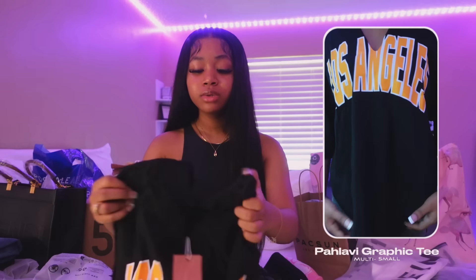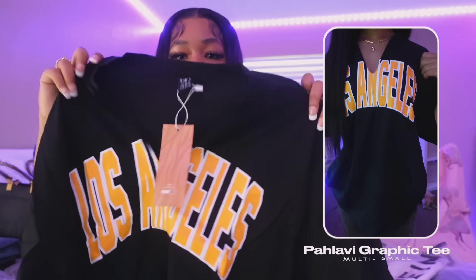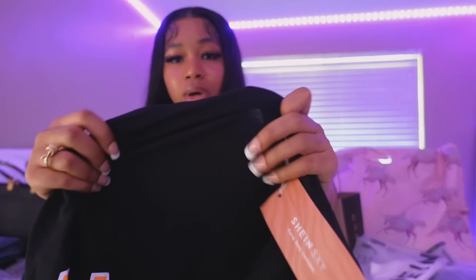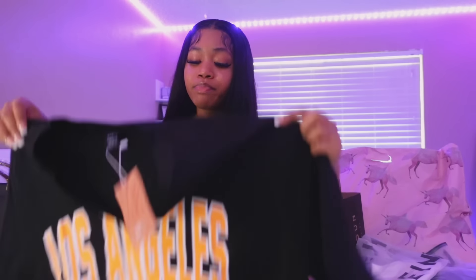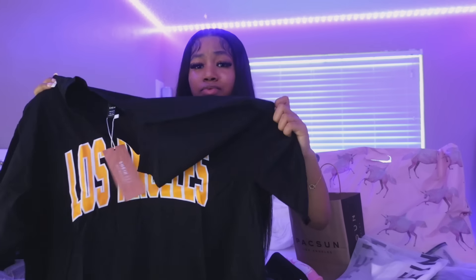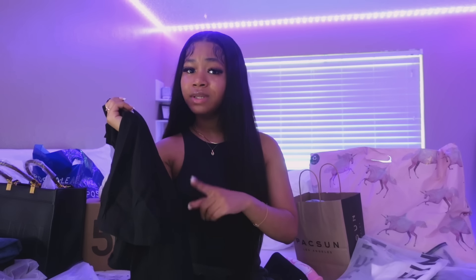The next thing from Shein is this yellow graphic tee. I'm trying to get more yellow stuff in my closet. It's a V-neck type cut down the middle. One thing I will say — it's very see-through and it stretches a lot. This is an extra small and it's very big. I feel like this does not look like extra small for real. This is actually from the women's graphic tee section so I don't know why it's so big.